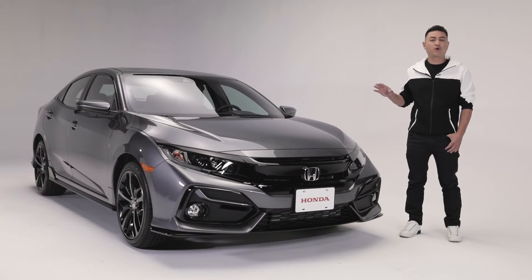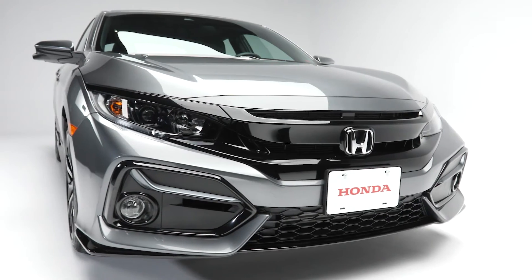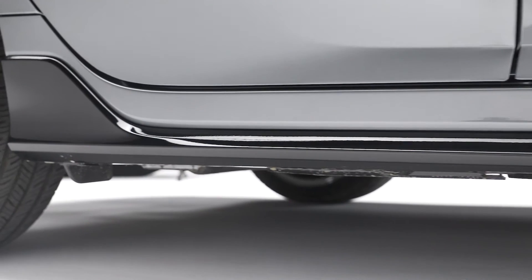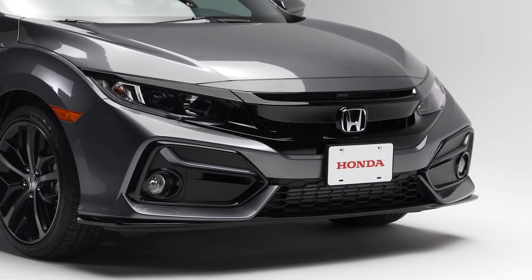The Civic Hatchback Sport looks great from any angle. Sharp sweeping lines and sporty 18-inch aluminum alloy wheels plus side skirts make for an athletic yet sophisticated look.